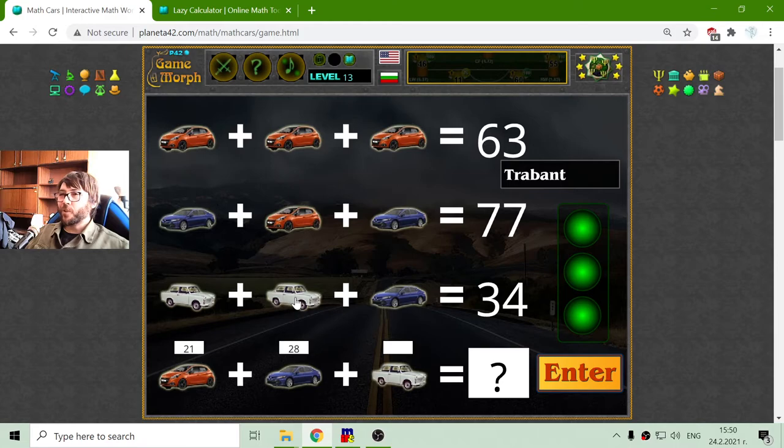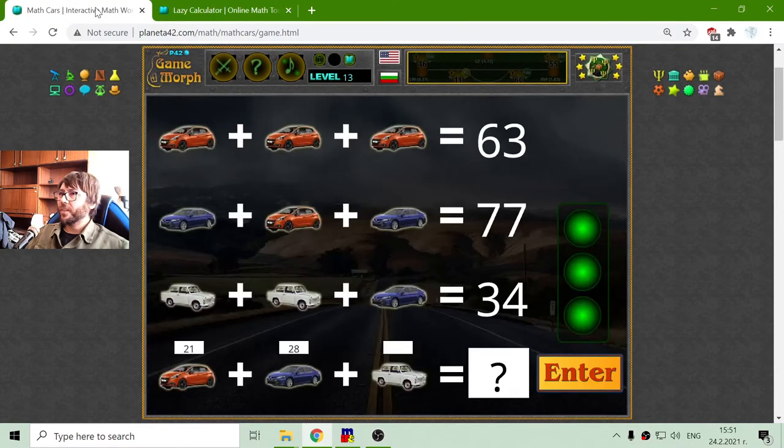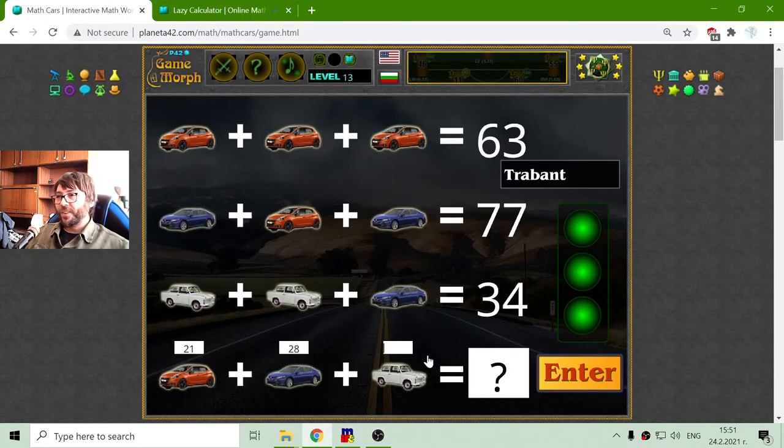And the third row we have the German old Trabant. These cars are antiques but in the Cold War they were very popular. Because I am a dinosaur, I know these things. What is the value of the Trabant? This is 34 minus 28, minus 28. It's 6 divided by 2, which is 3. It is a small number — exactly what the Trabant should receive.